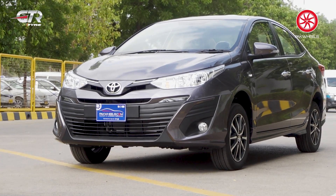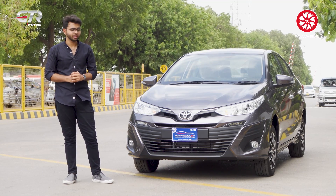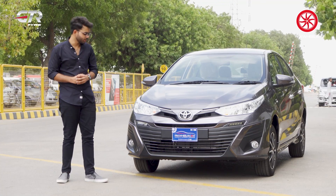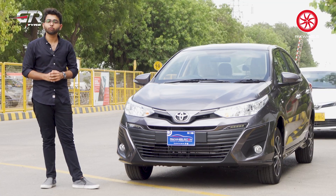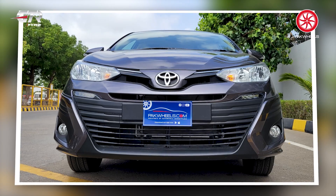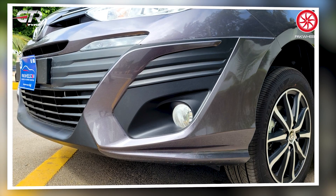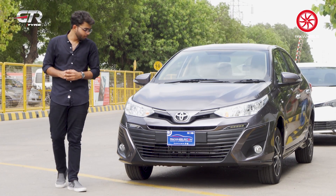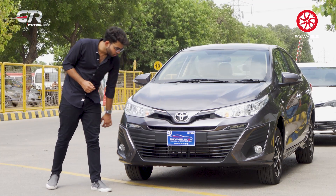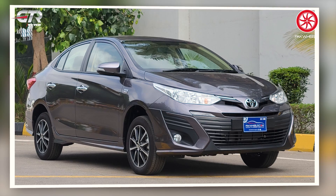Now let's talk about why this is better than aftermarket body kits. First is quality — Toyota says these are OEM approved parts and they fall under genuine accessories, so you won't find this quality in aftermarket options. Second is paint — in aftermarket body kits, painters apply paint separately and the color can differ from the plastic. With Toyota's kit, the paint and fitting are done by Toyota-approved technicians, so the quality of fit and finish and plastic quality is very good. The car now appears very grounded and complete.